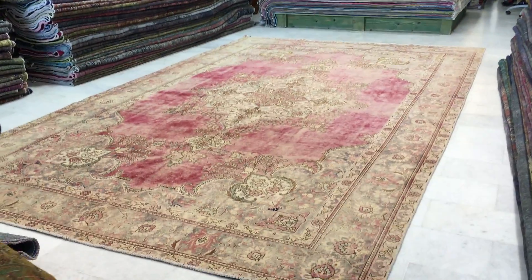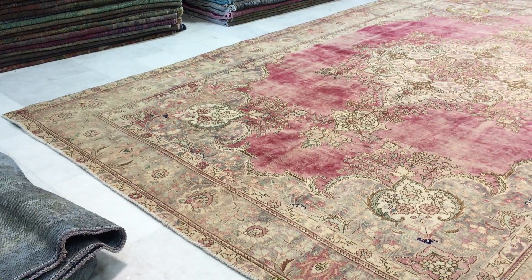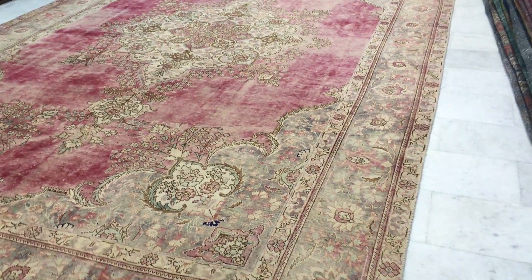This is Vintage Carpet 10449. It's a Persian handmade vintage carpet — a beautiful, stunning stonewashed carpet, absolutely one to melt your eyes. So beautiful.